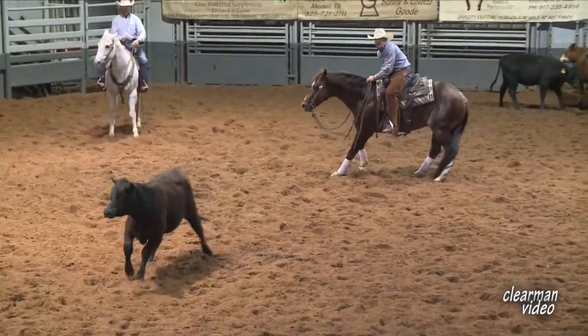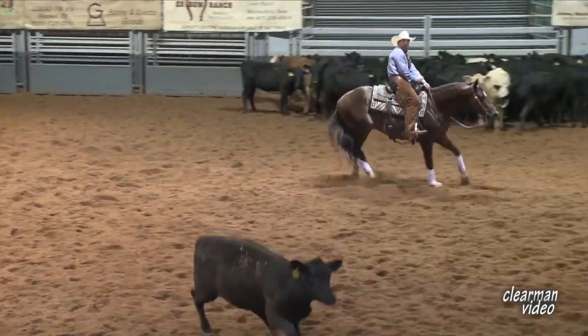Every time you go down there and put your hand down, he gives you his heart. He'll break a leg trying to hold the cow, and I think that really is the difference between a good horse and a great horse — a horse that'll try no matter what. If he's hurt or sore, it's hard to even tell because he just does it right every time.